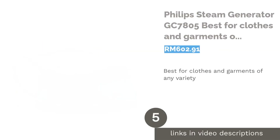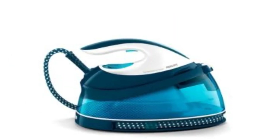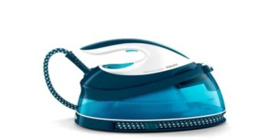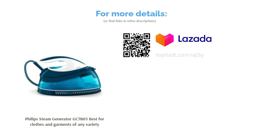The next product in our list is the Philips Steam Generator GC 7805, best for clothes and garments of any variety. The Philips Steam Generator GC 7805 works with a smart control processor and steam glide soleplate. With more steam pressure and boost than your average steam iron, it completely works on an eco-friendly save energy mode, providing twice the amount of powerful steam to remove unwanted creases and wrinkles, lessening your ironing time in half.